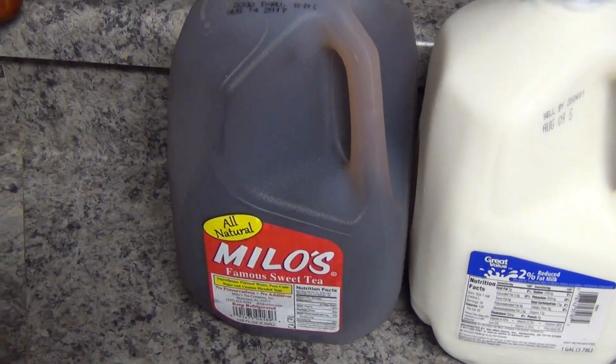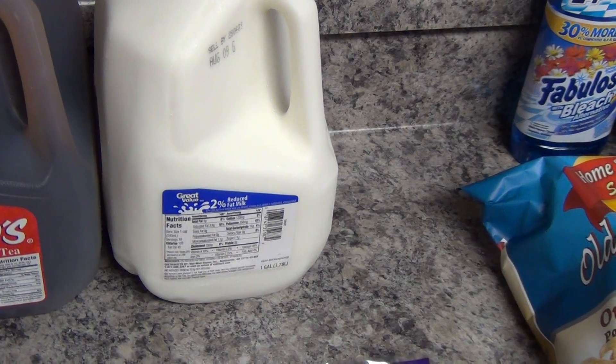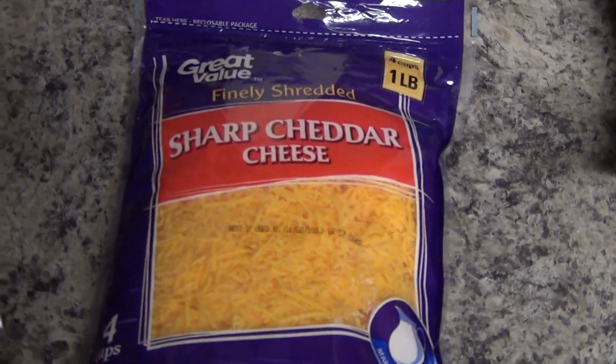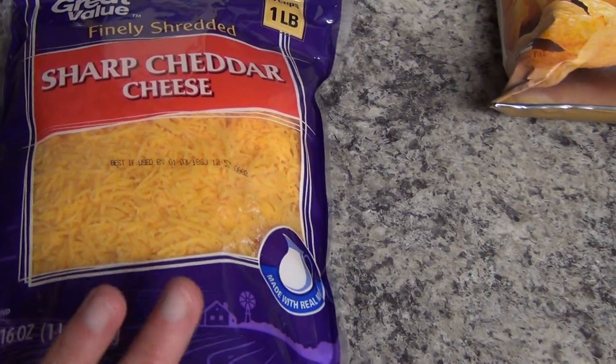I picked up some Milo's Tea — that was a little bit over $2.00. And then some milk, that was $3.67, which is mostly going to be for our ice cream later. And then I picked up some Sharp Cheddar Cheese — I think that was $3.67 — that's one pound.